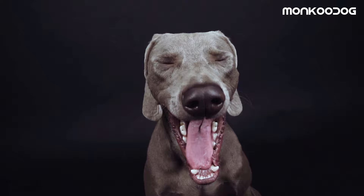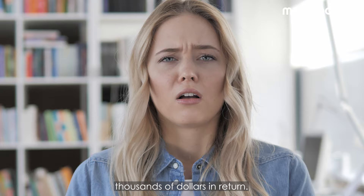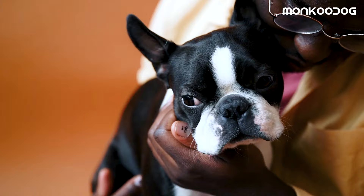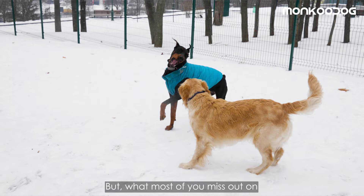Nowadays getting an exotic dog breed is very much in trend and we spend dollars to buy a dog breed, but we underestimate a considerable factor that could cost most of us thousands of dollars in return. That factor is tolerance to climate. Many of you might consider the dog's personality, coat type, shedding, or exercise requirements and even the cute face, but what most of you miss out on is tolerance to the climate.